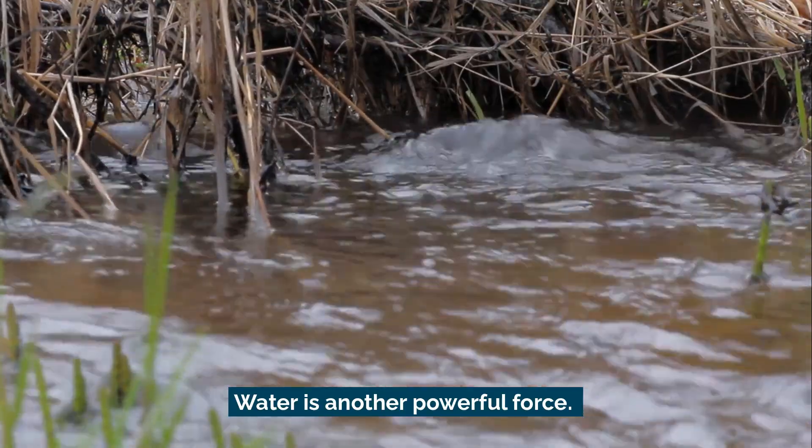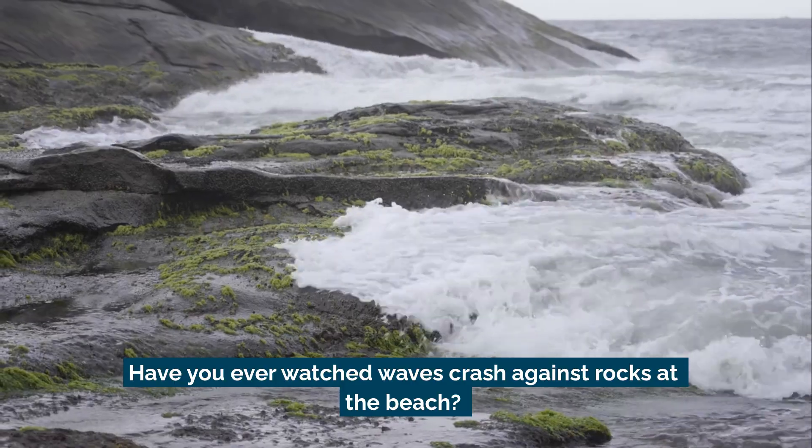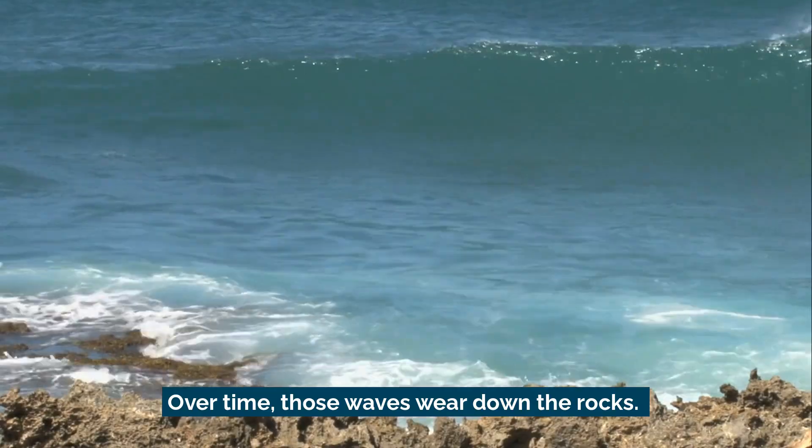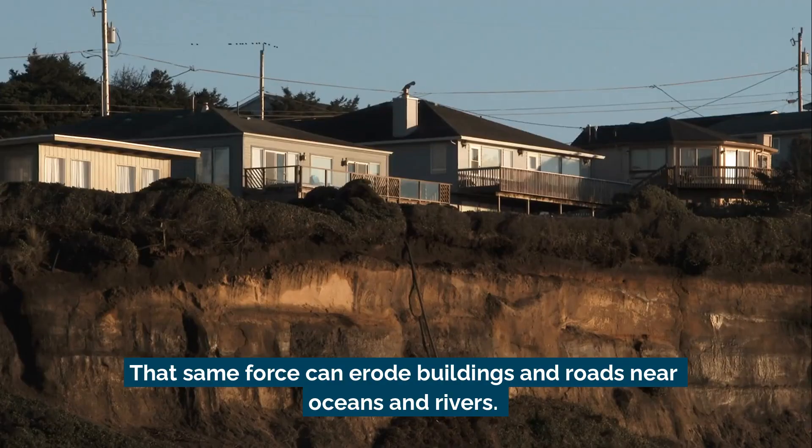Water is another powerful force. Have you ever watched waves crash against rocks at the beach? Over time, those waves wear down the rocks. That same force can erode buildings and roads near oceans and rivers.